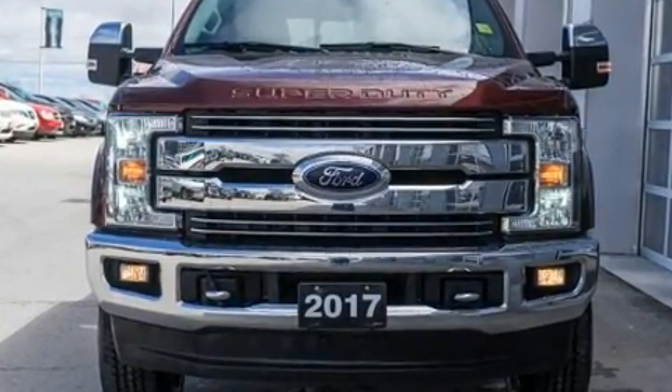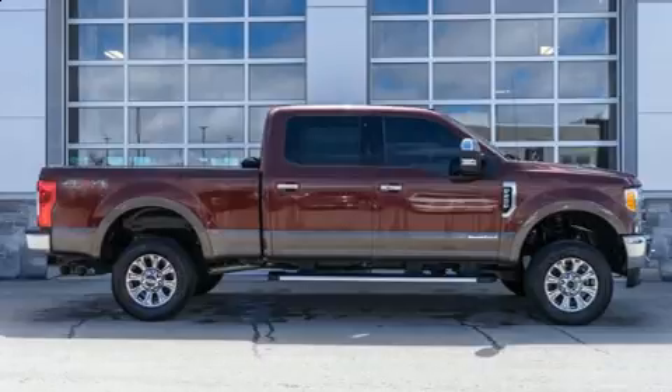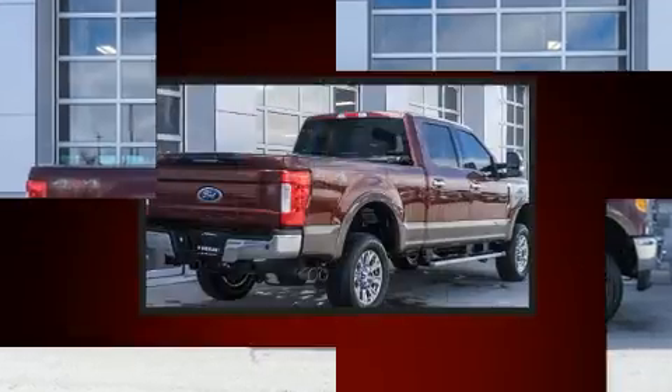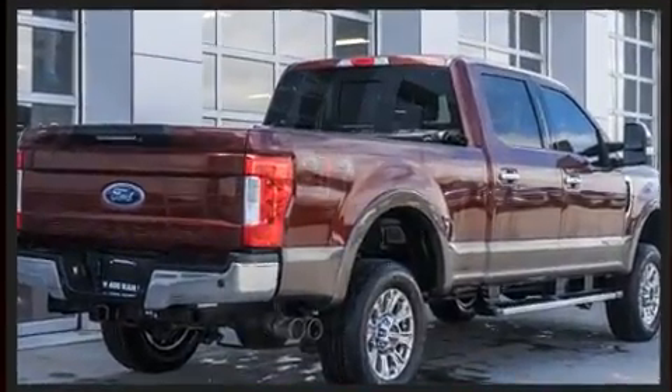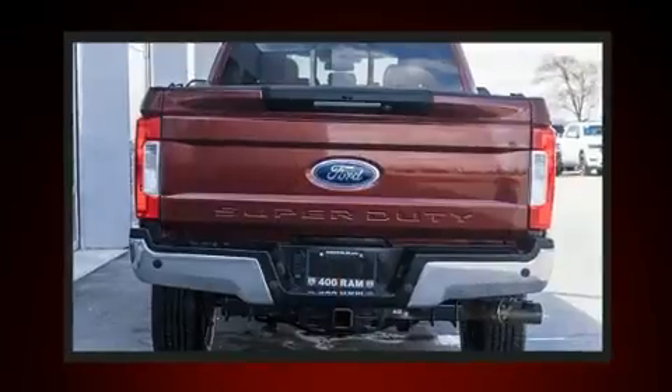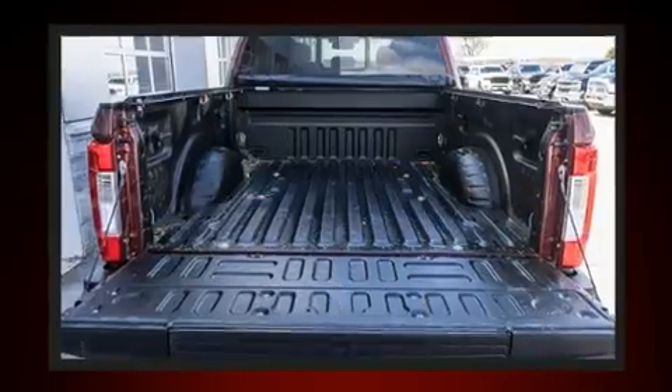Ford infused the interior with top shelf amenities such as front and rear reading lights, a tachometer, variably intermittent wipers, a rear step bumper, and more. Audio features include an AM-FM radio and six speakers providing excellent sound throughout the cabin.